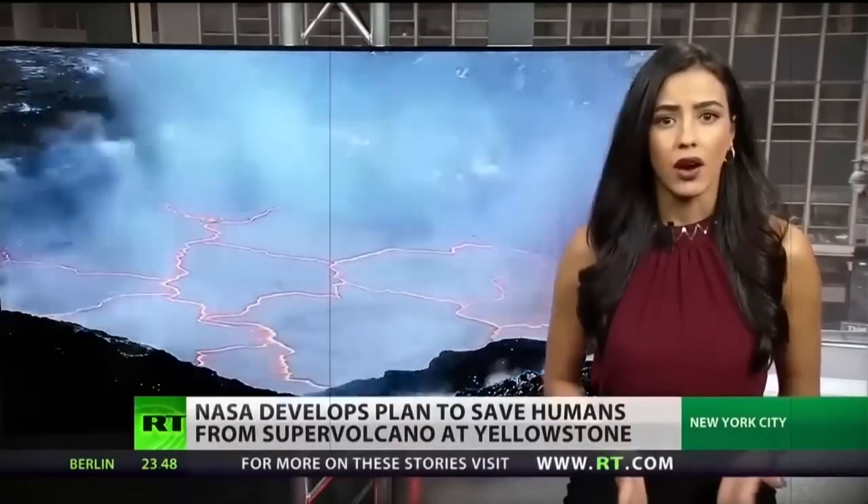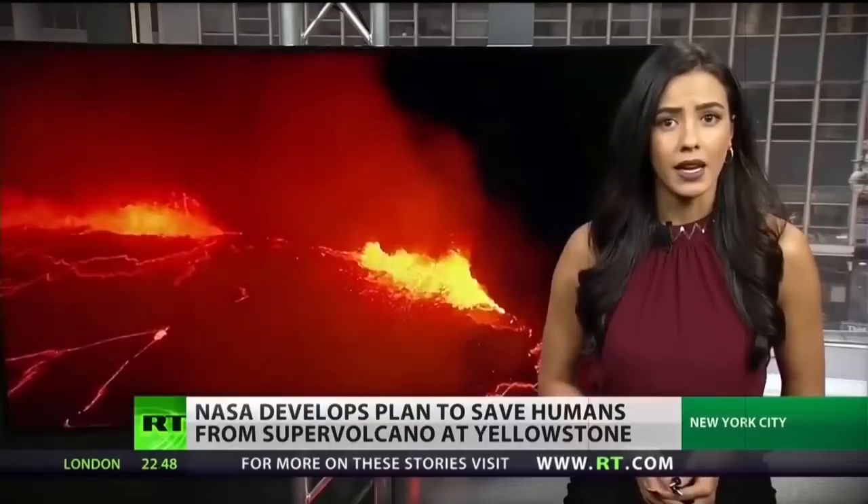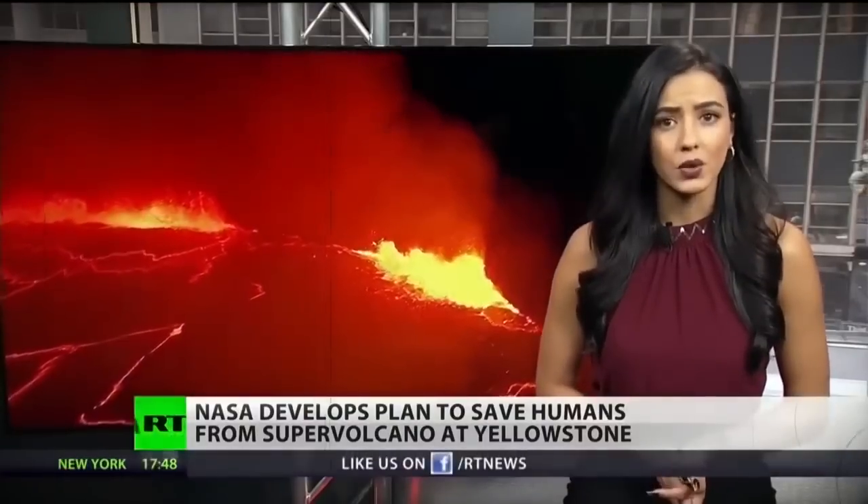Super volcanic eruptions have had some devastating effects on our planet and all those on it. Therefore, experts at NASA are working on some risky strategies to prevent one from happening, since we may be on the brink of one erupting very soon.